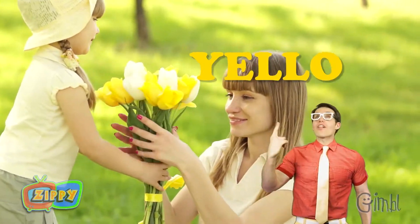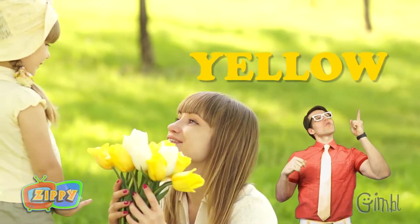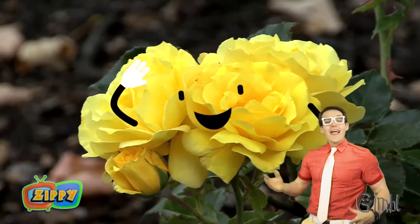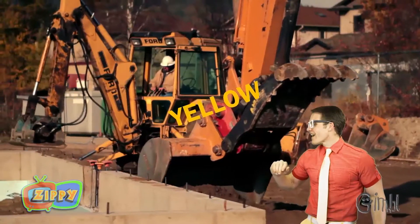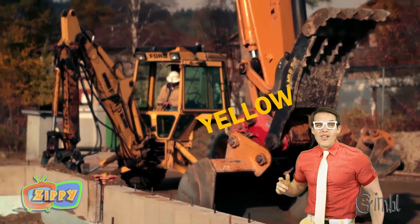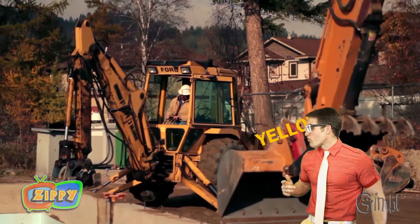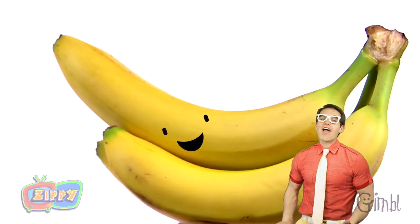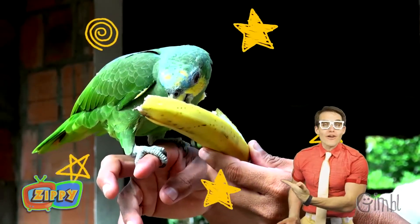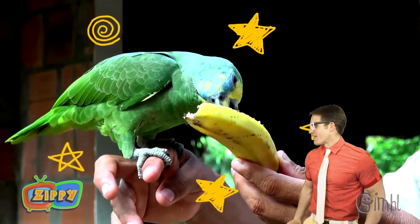Hey, there's the word yellow — Y, E, L, L, O, W. Yellow. Hey, that yellow flower's waving. Look at all those yellow construction vehicles. That's really cool. Oh man, yellow bananas. I love bananas. And so does that bird — that bird loves yellow bananas.